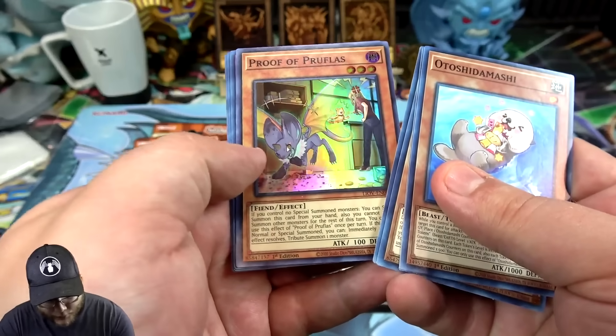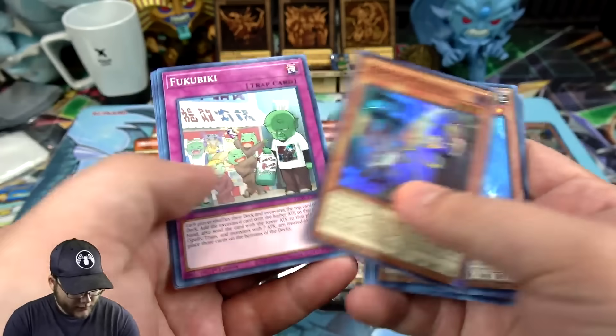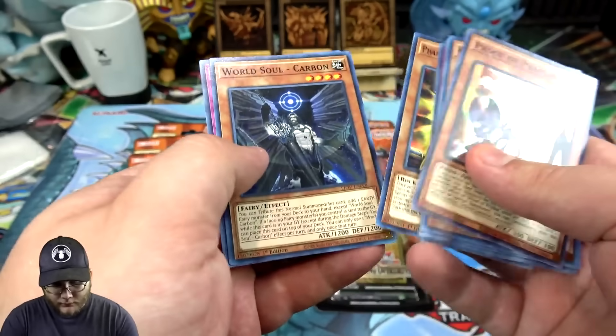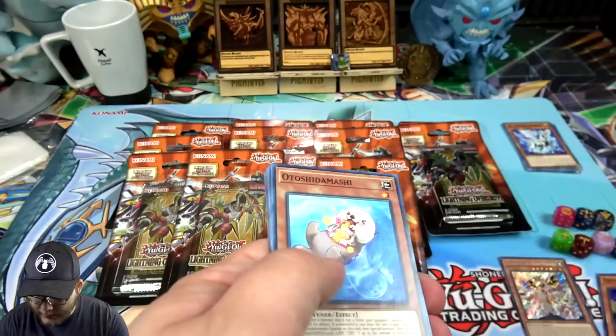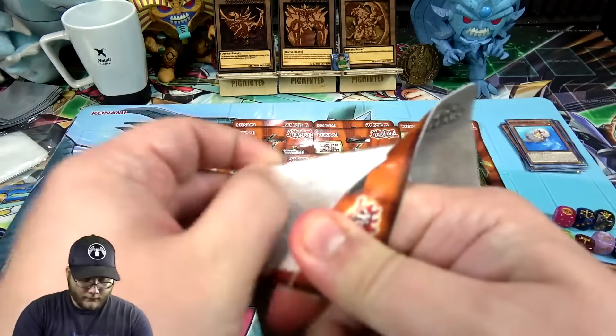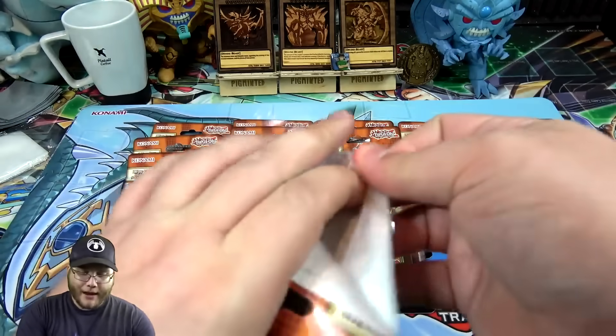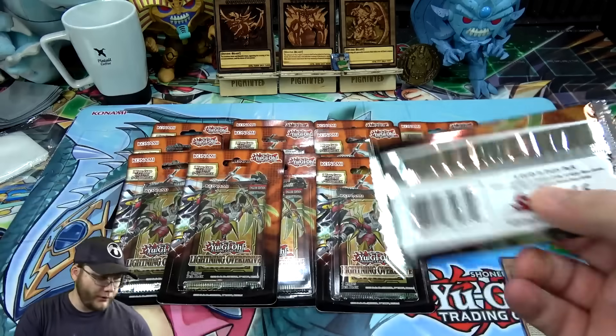We have Proflas - I don't remember this card - a super rare. We didn't get that one at sneak preview. Let me separate our holos and keep track. I'm definitely building Utopia, and I might build At-Ignister as well, and Black Rose if I can get everything for those.